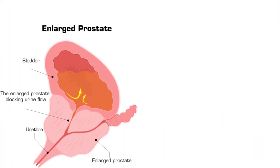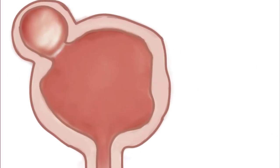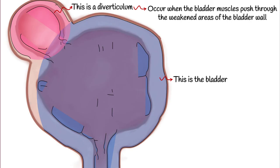When the prostate gland enlarges, it can exert pressure on the bladder, causing the bladder wall to weaken over time and leading to the formation of pouch-like protrusions called diverticula. As you see, this is the bladder, and this pouch-like protrusion on the bladder wall is a diverticulum. Diverticula occur when the bladder muscles push through weakened areas of the bladder wall, creating small pockets or sacs.